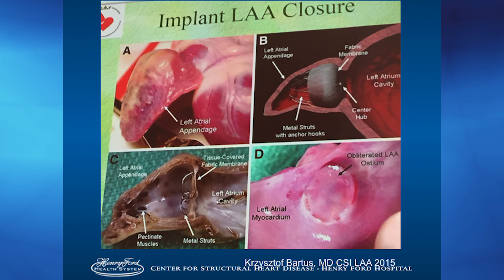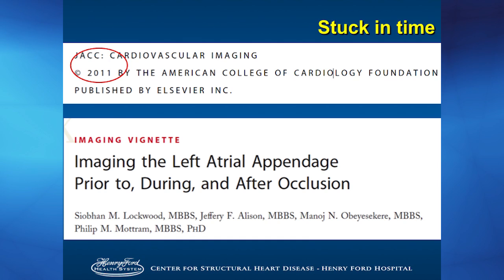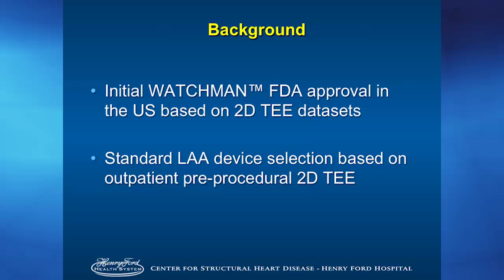The top left image shows what a left atrial appendage looks like after the Watchman occluder is implanted — you can see it bulges out. The bottom left shows a side-splayed open left atrial appendage, with the tines of the Watchman device circulating around the distal tips and burying itself in there. The problem is we're stuck in time — the background for imaging the left atrial appendage is stuck in 2011. FDA approval for the Watchman occurred in 2011 based on two-dimensional transesophageal echo databases. To have Watchman data re-evaluated by CT and go back to the drawing board is a significant investment that probably will not happen.